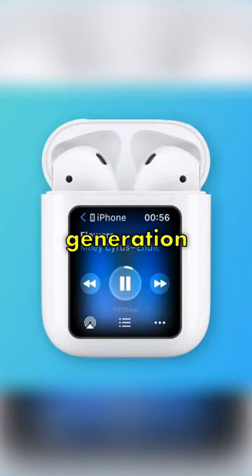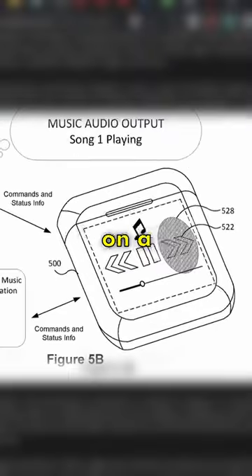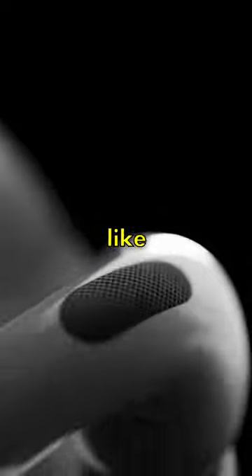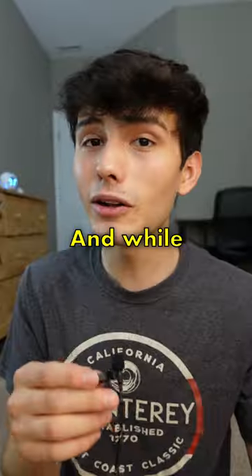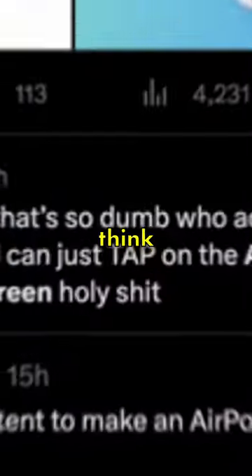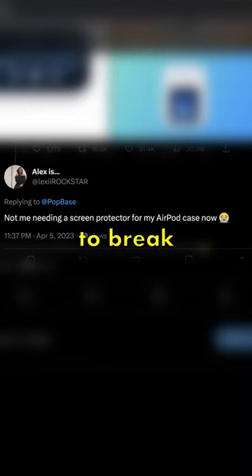Apple might be adding a screen to the next generation of AirPods, and some people are pretty mad about this. A couple of days ago, Apple filed a patent on a futuristic AirPods case featuring a touchscreen display that would allow users to do things like use Siri and control music playback. And while Apple isn't the first to put a screen on a case, it's definitely causing a little bit of controversy. Some people think it's a useless feature because it's not that hard to just pick up your phone, while others say it's creating another way for your AirPods to break.